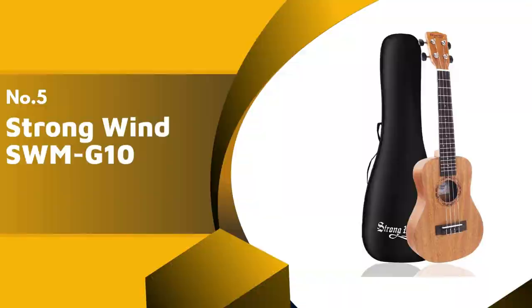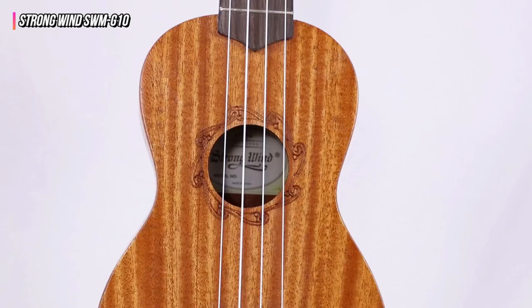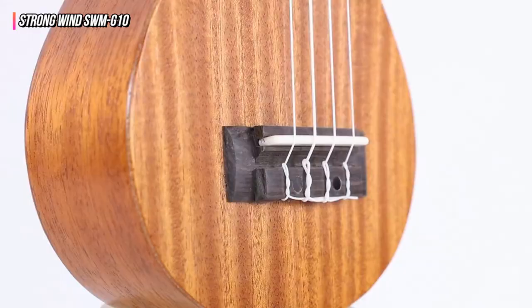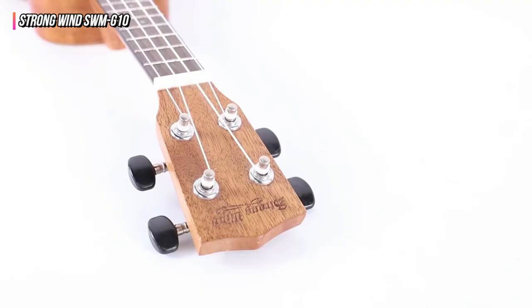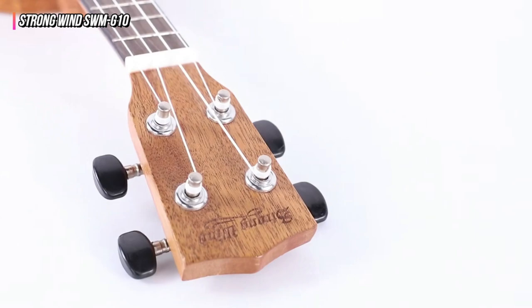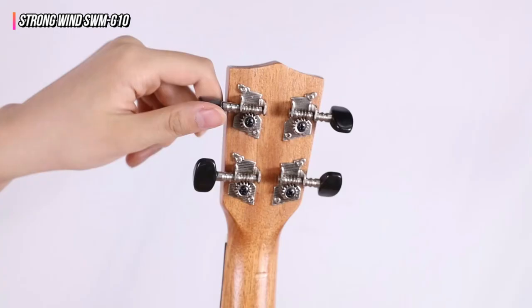The fifth product on our list is the Strongwind SWM-G10. This ukulele, made of high-quality wood, gives the utmost warmth and resonation via its tone. This instrument's reduced density allows for cleaner notes and a brighter tone. The fretboard and bridge are both made of scientific wood. The frets are nicely spaced and spacious, making them easy to manage for any musician.